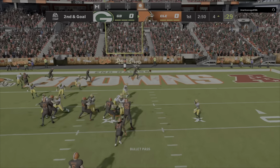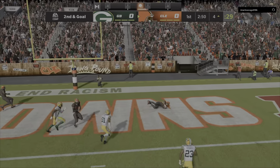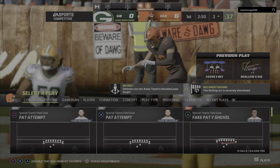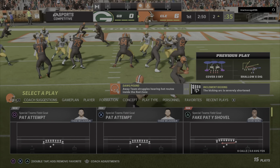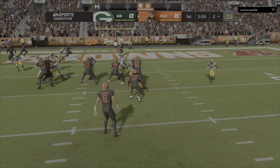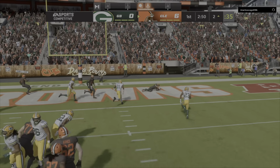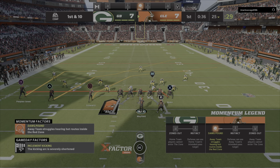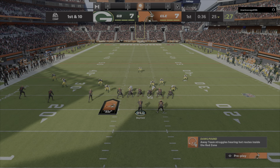Well, the Browns are going to have it first and goal at the four. Here's second and goal, a throw from Mayfield. Here's a diving catch right side, and this is caught. Touchdown, Cleveland. Anthony Schwartz there to make the grab, and the Browns take it right down the field and score on the opening drive.